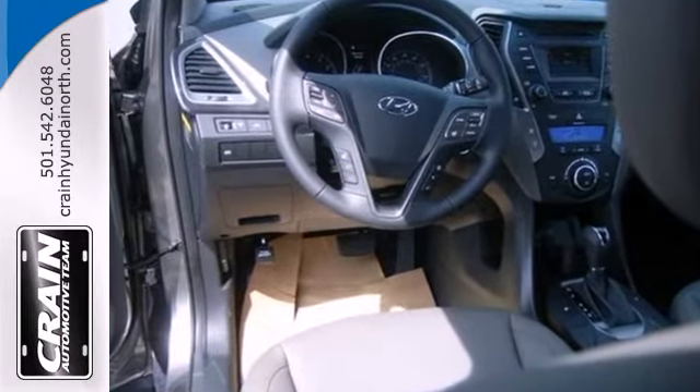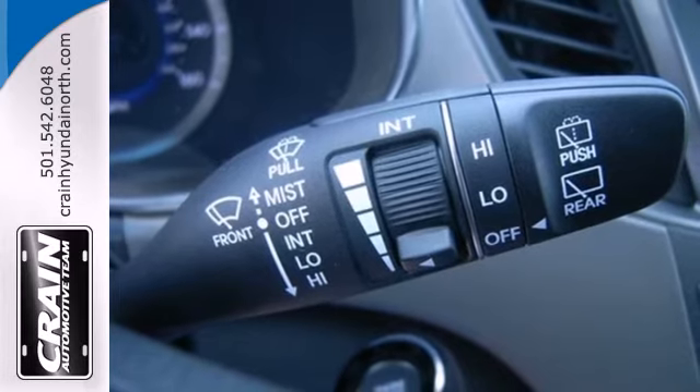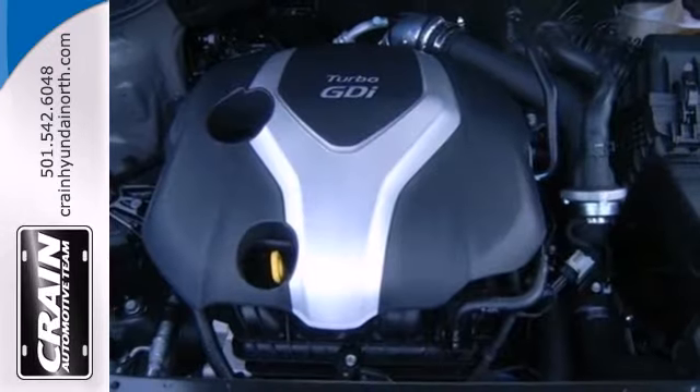The multifunction steering wheel will help you keep in control of things, and you can always listen to your music with the auxiliary audio inputs. Safety is just as important as looks. It has four-wheel anti-lock brakes, stability and traction control, and multiple airbags.